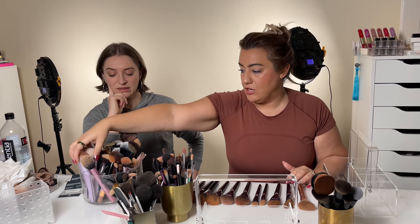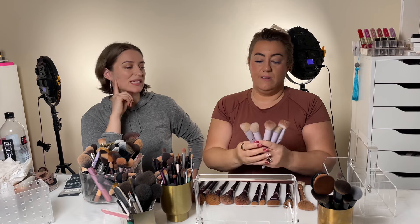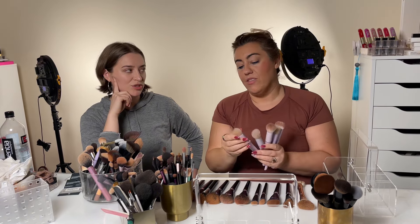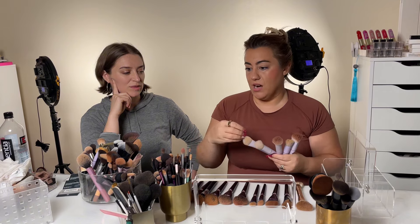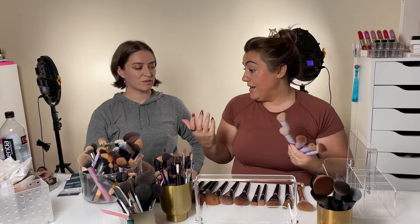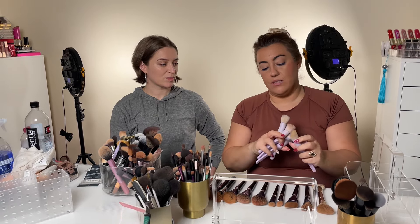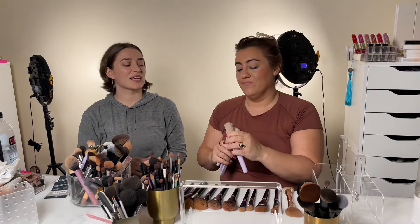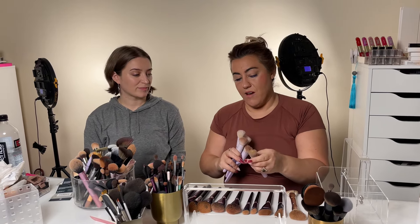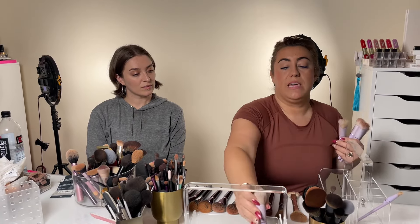Usually for skincare application, I'll gravitate towards my skincare brushes. What makes a skincare brush a skincare brush? The fibers — the way the fibers soak up the products. Skincare products are usually more wet. You also have an intuitive design like this one, which has a little hole or reservoir so it can carry product. This is going to hold our serum. Christina doesn't love to use skincare brushes, but we can give her one.